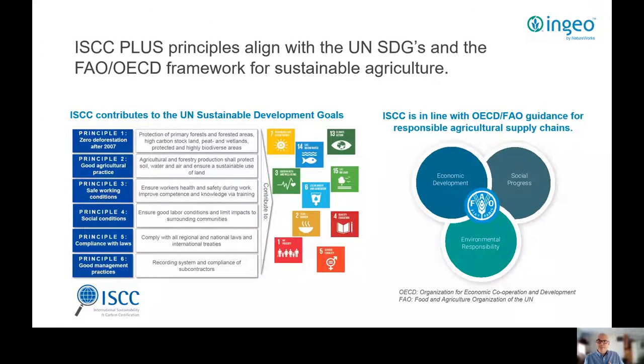To be deemed credible — whether communicating on sustainability, circularity, quality, performance, or anything else — third-party certification is essential, and of course that certification needs to be from reputable organisations. As an example, here at NatureWorks we're ensuring that all our raw materials are supplied from farms that adhere to sustainable agricultural practices and meet the ISCC principles, and align with the UN Sustainable Development Goals and the Food and Agricultural Organization principles.